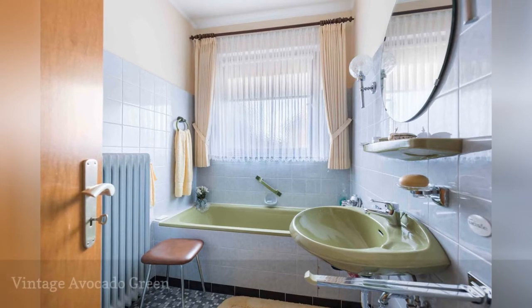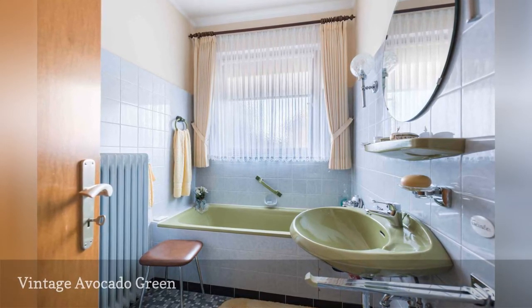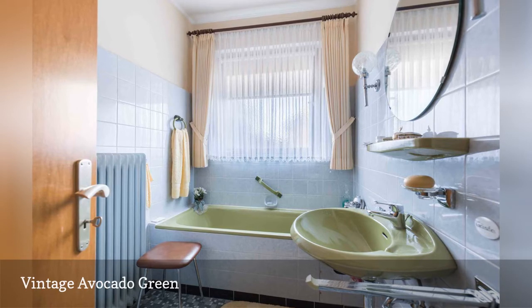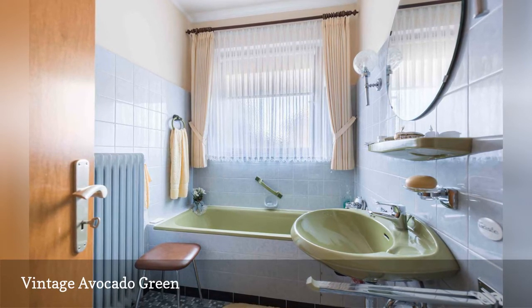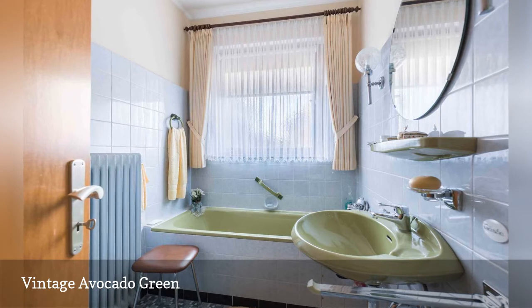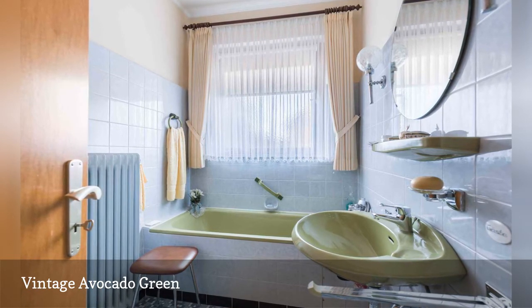In the 1970s, avocado green bathroom suites and kitchens were hip and trendy. While most of those original fixtures are lost to time and changing bathroom trends, if you've got a perfectly preserved vintage avocado green sink, tub, or toilet and a penchant for authentic vintage decor, why not flaunt it? The rest of the room is demure, with simple gray wall tiles, a round mirror and clear glass sconces, and a quietly kitsch retro set of tied back blush pink drapes.